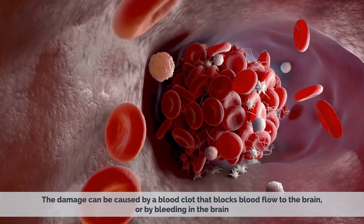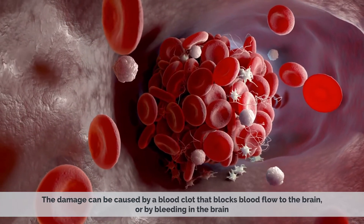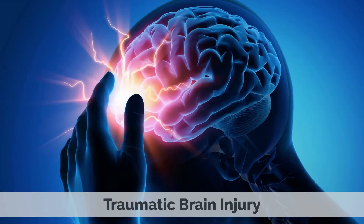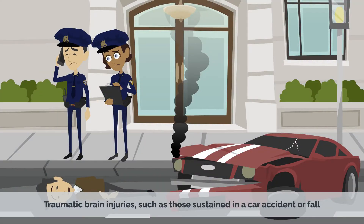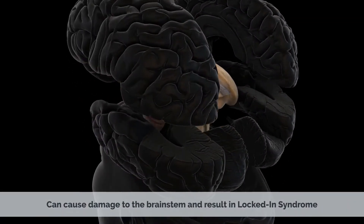The damage can be caused by a blood clot that blocks blood flow to the brain or by bleeding in the brain. Traumatic brain injury — traumatic brain injuries, such as those sustained in a car accident or fall, can cause damage to the brainstem and result in locked-in syndrome.